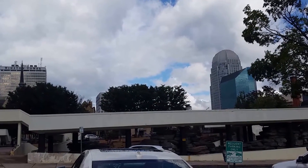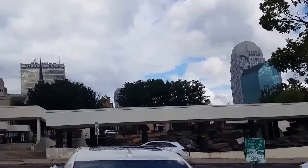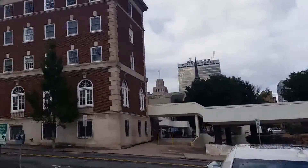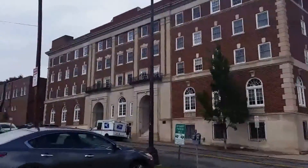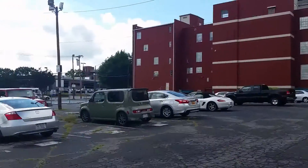Just to give you a quick look at our surroundings, this is the skyline of Winston-Salem. There's the BB&T building, the Winston Tower. Parking is right across the street. Coming in the front door, there's a lot of storage space right here — coat closet.